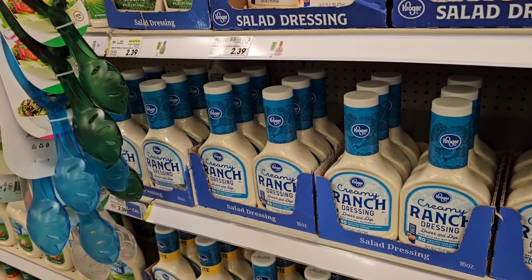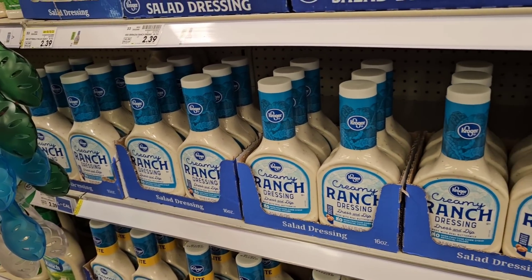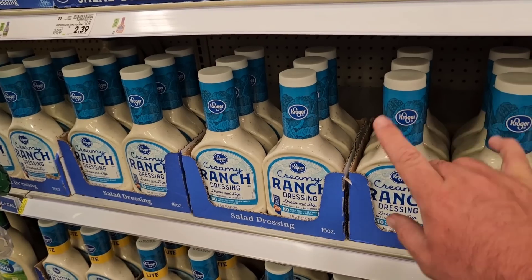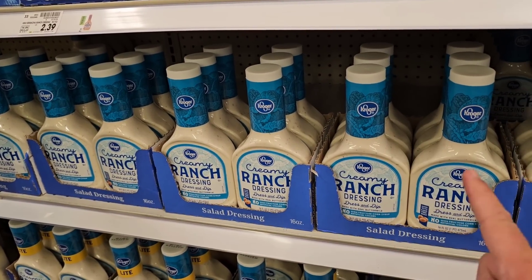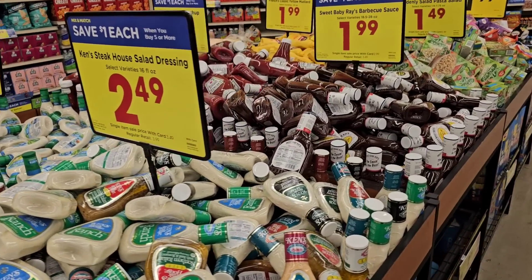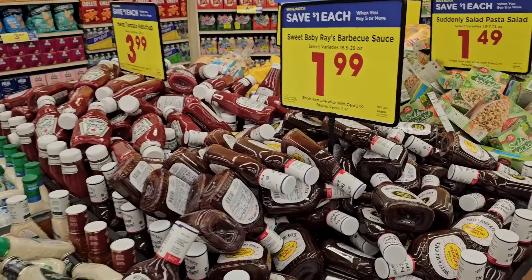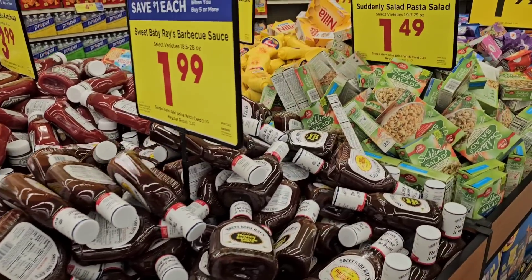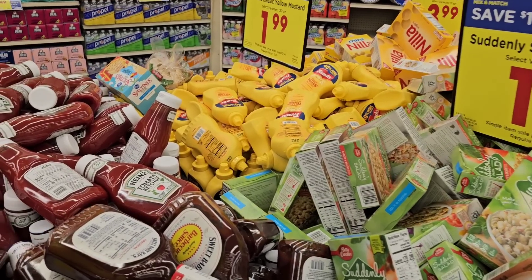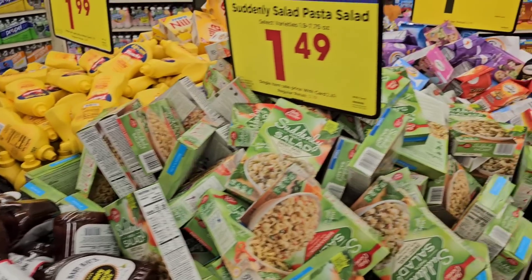A few people will be happy to see that Kroger has gotten back their regular Creamy Ranch dressing — it's been gone for about a month. $2.39, same price as before. Just a heads up: the buy five or more, save a dollar each deal is still going on today. We covered a lot of these last week, but I just want to point out it's still going on. We've got the French mustard over there, 20 ounces, $1.99 — that is down from $3.49. That's a good deal.